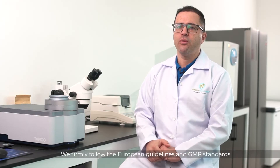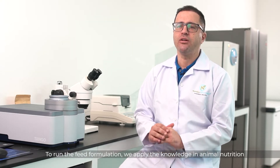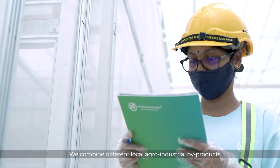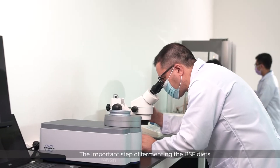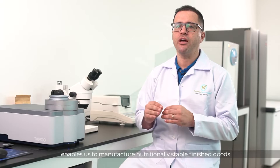We firmly follow the European guidelines and GMP standards. To run the feed formulation, we apply the knowledge in animal nutrition and BSF physiology. We combine different local agro-industrial by-products and feed additives. The important step of fermenting the BSF diets with our proprietary inoculant enables us to manufacture nutritionally stable finished goods.